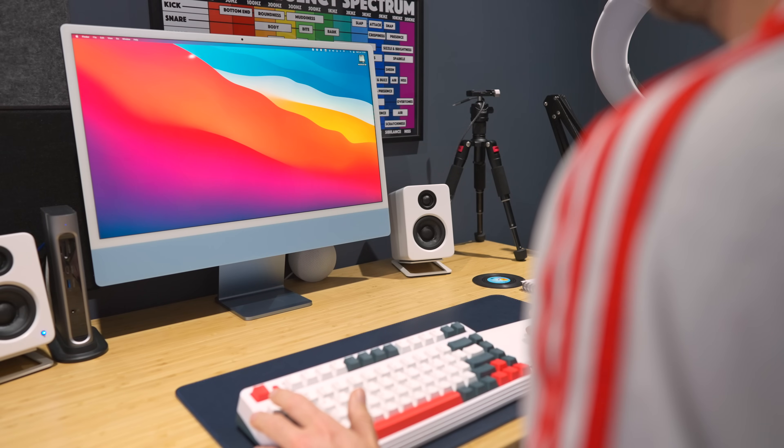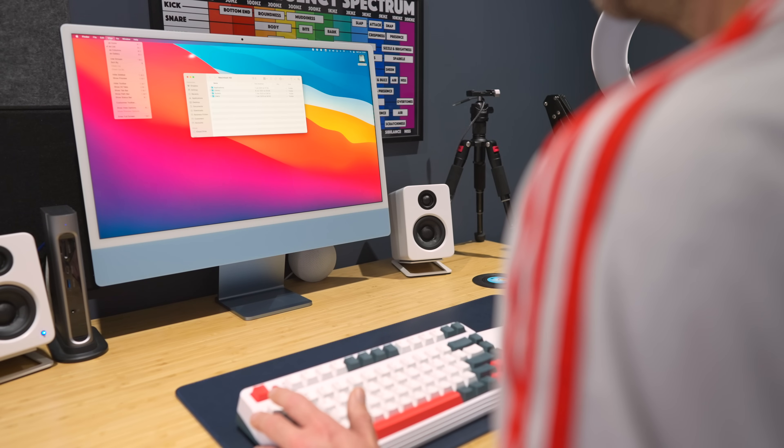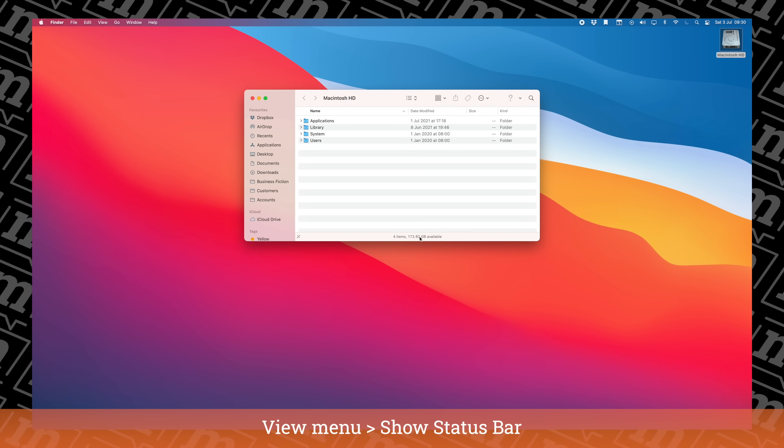I'm quite a big fan of Finder in macOS, but I do find it needs a few little tweaks. The long time I spent with Windows got me used to certain ways that files were displayed. So whenever I get a new Mac, I set three things as defaults in Finder. The first one is I set the view to List, so when you go into a Finder window you see all of your files and folders as a list — I just want to see more of them on screen. I then set the status bar to always show; that's the little bar at the bottom of Finder that tells you how many files are in the folder, how many you've selected, and crucially how much storage space is left on the drive.